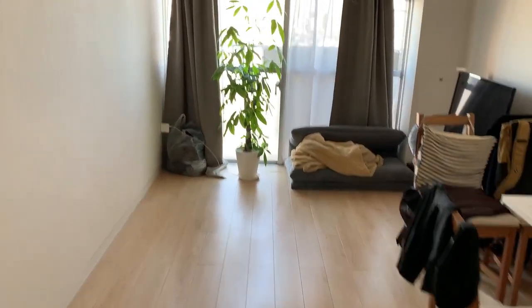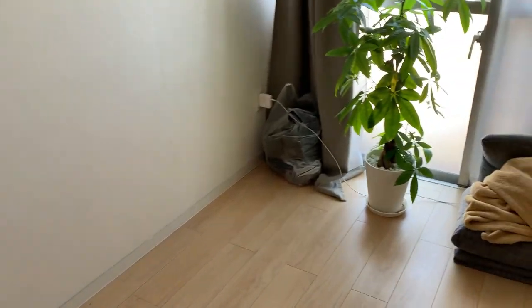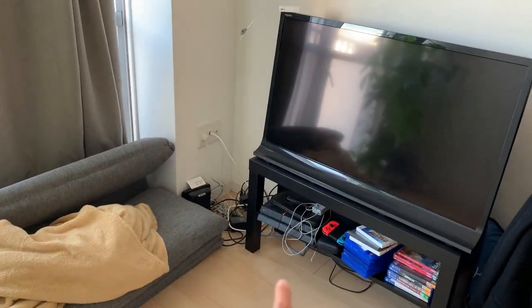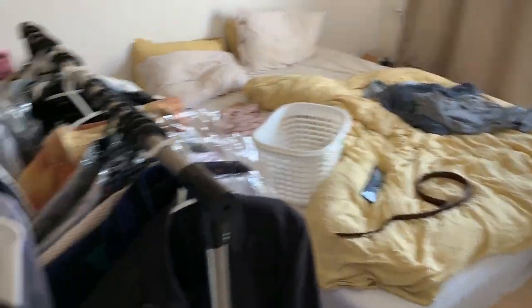Our place feels so empty now. This is where the couch used to be and the table, the coffee table. This is going to go next week and the desk probably next week too. Our bedroom is very messy.